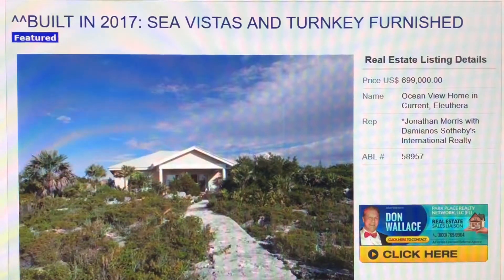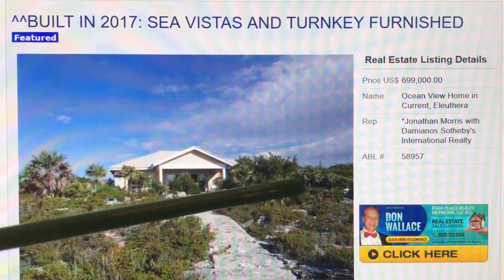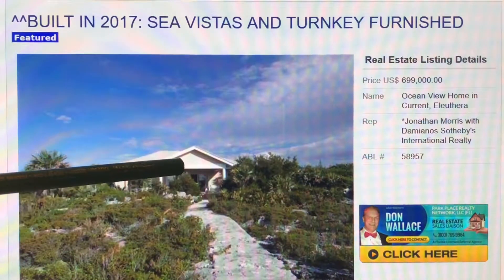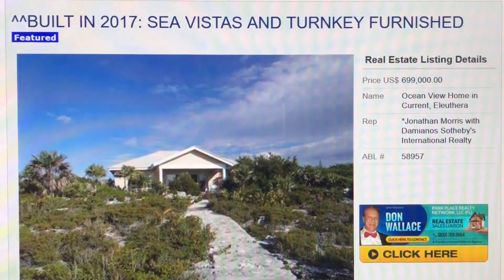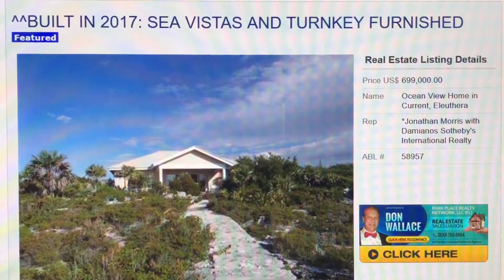This is basically one of the modern wave of homes that they're building in Current, because the location is so beautiful along this ridgeline that overlooks the ocean. They're putting houses like this one, which was built in 2017. So we're talking about modern construction, modern codes, modern everything — modern windows, almost certainly hurricane-resistant impact windows. And you need that, because frankly it's an extreme environment. It's not for everybody.